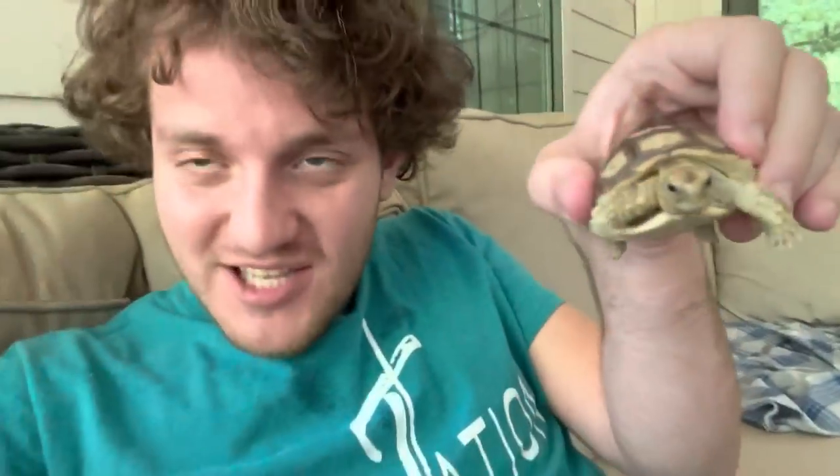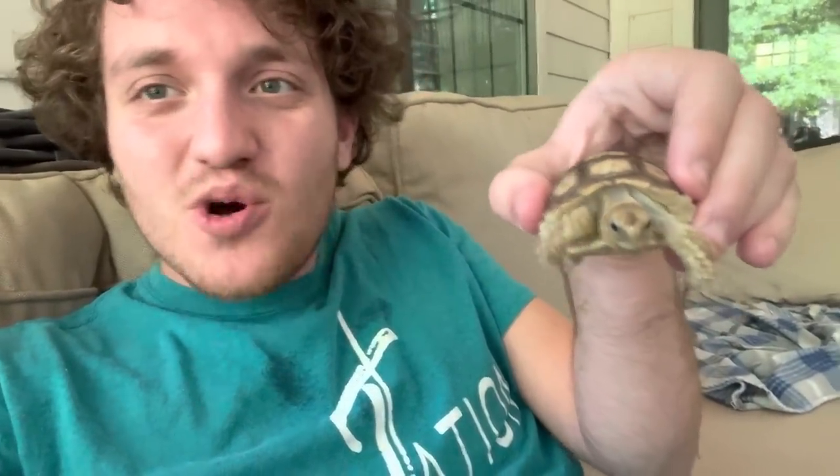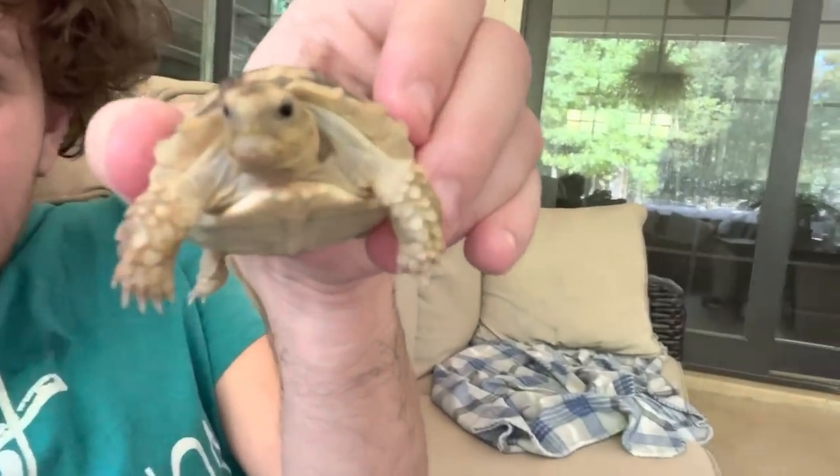This is not a turtle — this is a tortoise. And I promise it's a tortoise this time. This is not like last time when I made a mistake and thought I had a tortoise, but I really had a turtle.